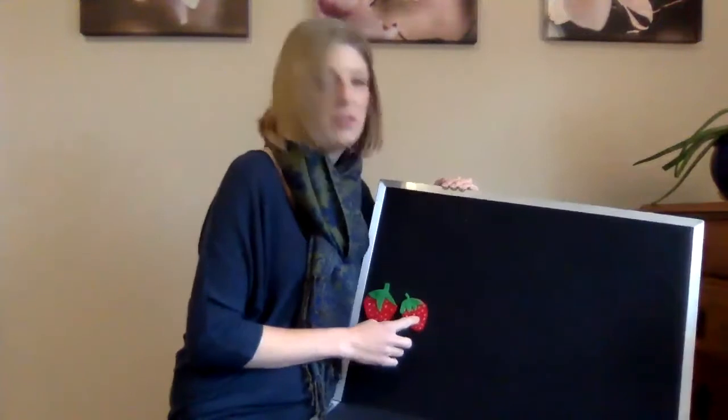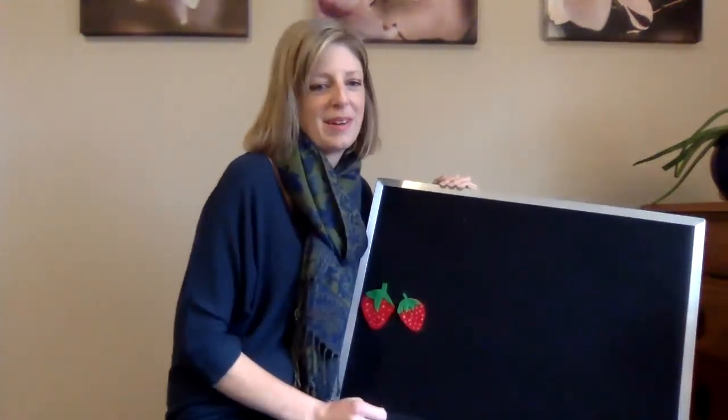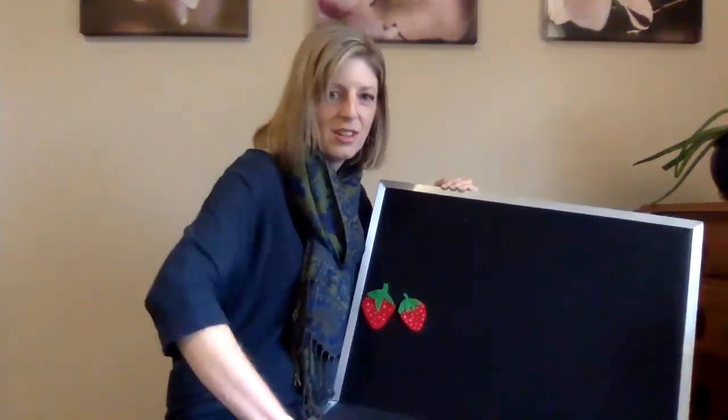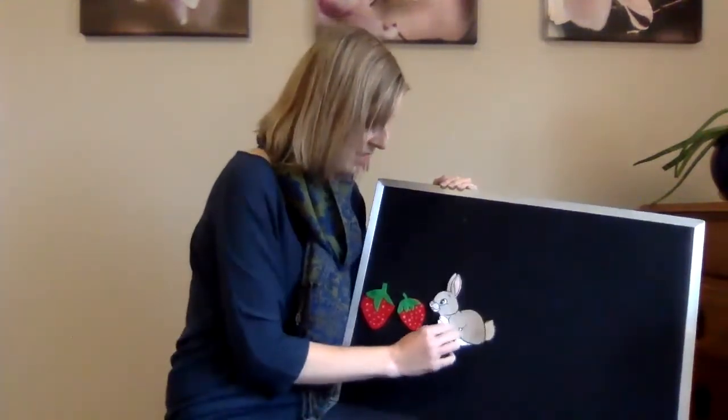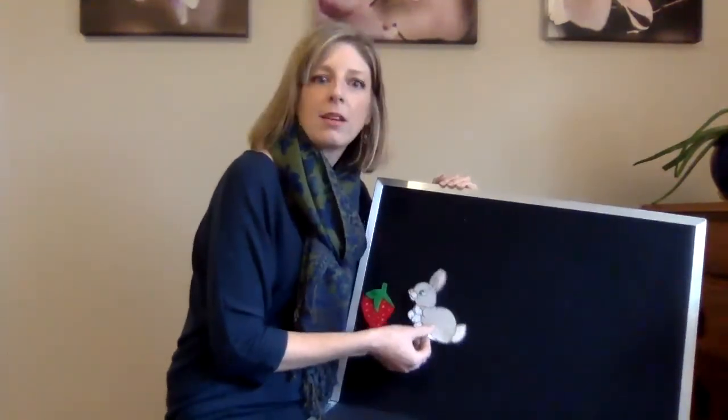One, two. Two little strawberries growing in the patch. Along comes a bunny and snatch, snatch, snatch. He ate it all up and looked all around and then hopped off without a sound.